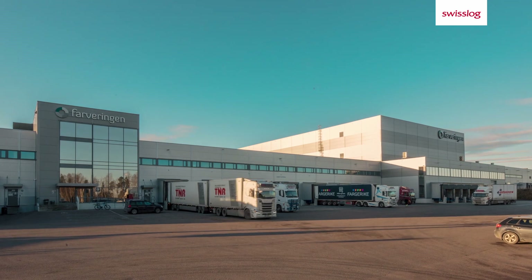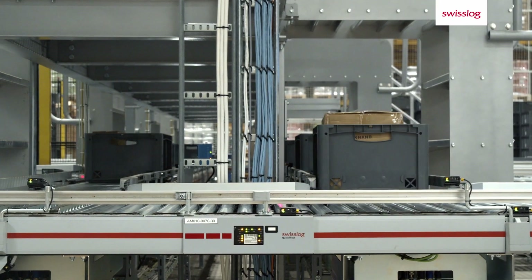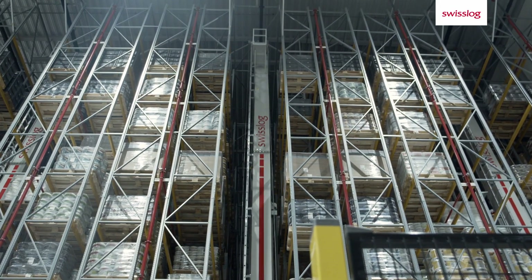We're really satisfied with our new facility and, most importantly, we now have the warehouse capacity we need in order to meet the growing demand for the foreseeable future.